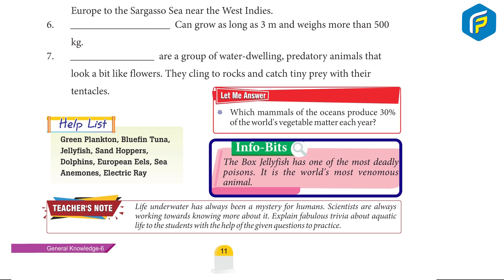8. The box jellyfish has one of the most deadly poisons. It is the world's most venomous animal.